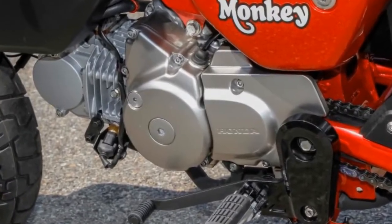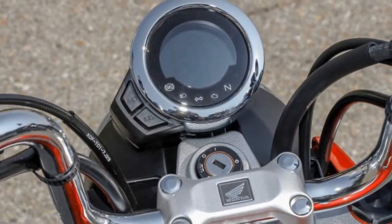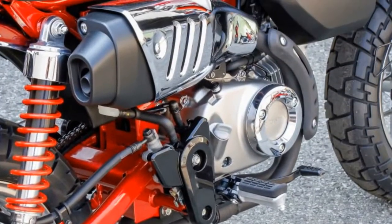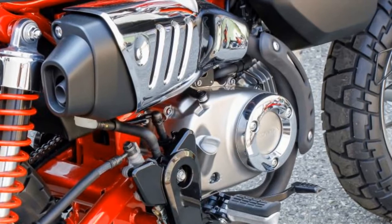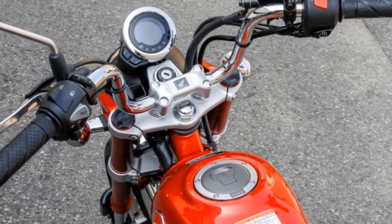The new Monkey hits all the styling high notes of the original, with a rider-friendly seat height of 775 millimeters. There are three color options available: Pearl Nebula Red, Pearl Glittering Blue, and the aptly named Banana Yellow. Check out this two-wheeler — the whole jungle is howling!